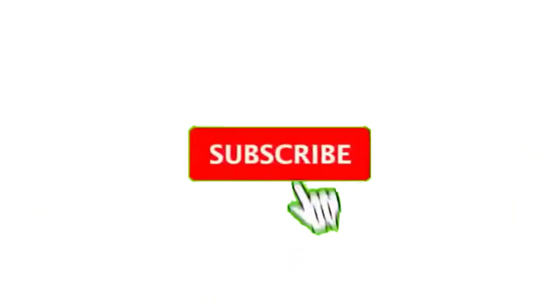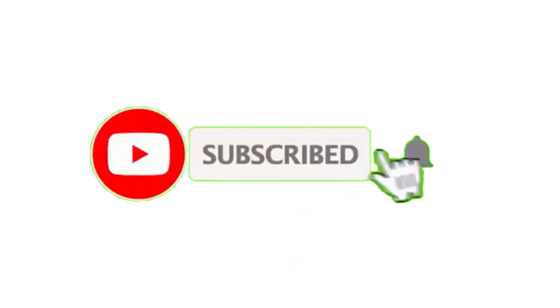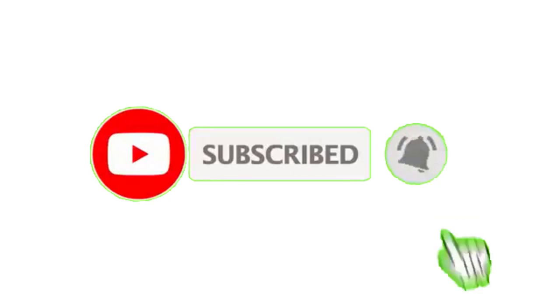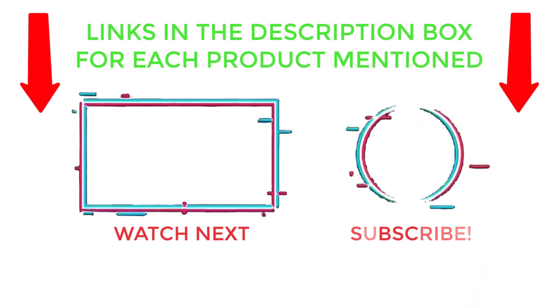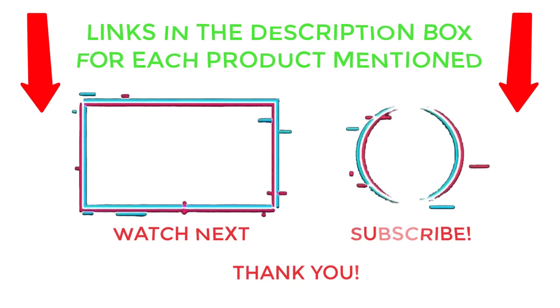That's all from my end. I make helpful videos daily, so do subscribe to my channel and hit the bell notification. For more information or product prices, please check my description. For any problems, comment below so I can help you further. Life is short, so enjoy every bit of it with these cool products that will make your life much easier. Thanks for watching, and have a great day.